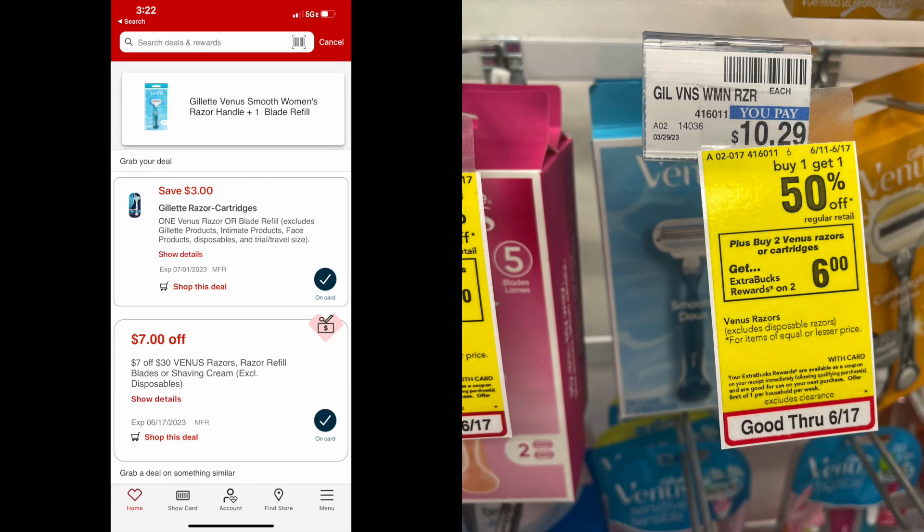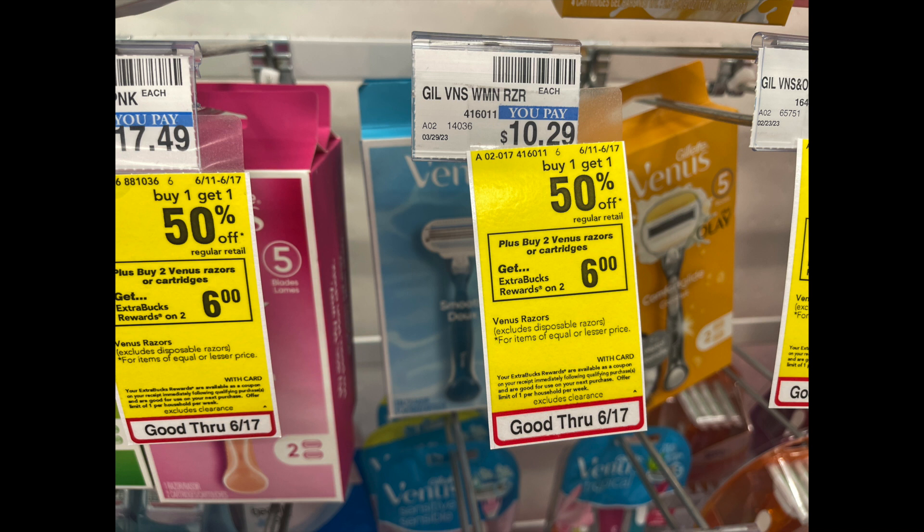This is such a good deal on these Venus razors. These are going to be just $1.72 each. If you're a person that resells their stockpile, these are great to sell for $4 or $5. These are usually $10.29 but they're buy one, get one 50% off — so it's like buying each one for $7.72. Your total will be $15.44 when you buy two. There is a $3 coupon on the CVS app, and my store also has the little blinky box. So I use a $3 coupon from the CVS app and a $3 blinky — that's $6 in coupons. Plus we'll get back $6 in extra care bucks. My total was $3.44 or just $1.72 each.